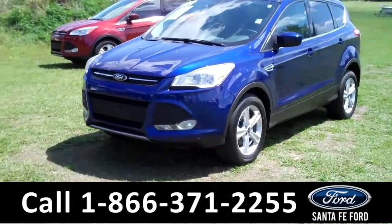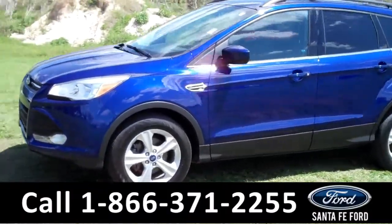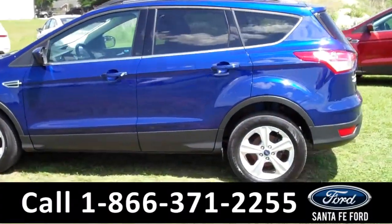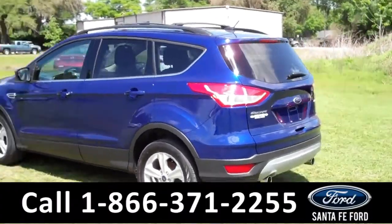This 2013 Ford Escape SE has a beautiful blue exterior, a clean Carfax, and the remainder of its bumper-to-bumper warranty. It also has fog lights, tinted windows, and roof racks.